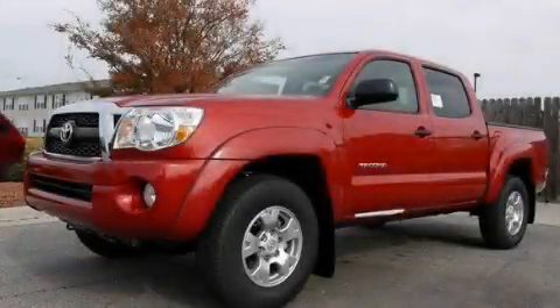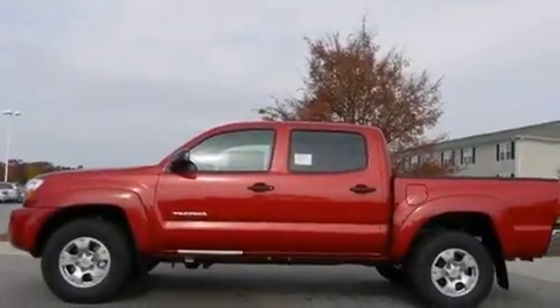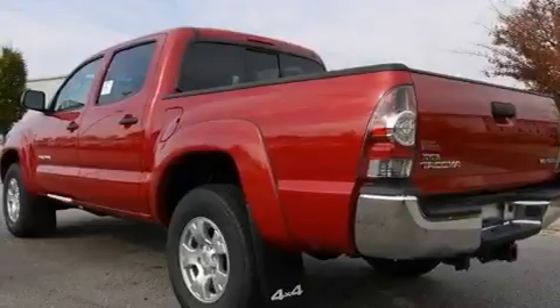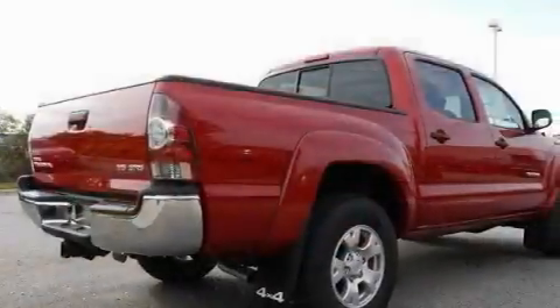This is a brand-new 2011 Toyota Tacoma. It has what you need for work as well as what you want for play. It features a 4.0-liter 6-cylinder engine, a 5-speed automatic transmission, and 4-wheel drive.